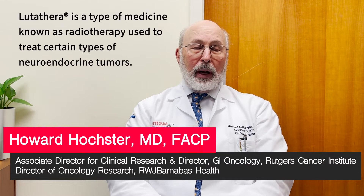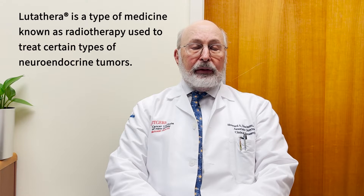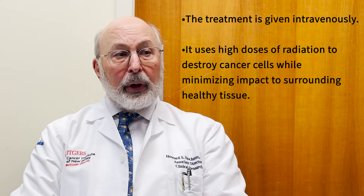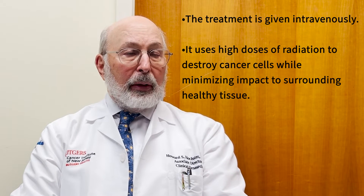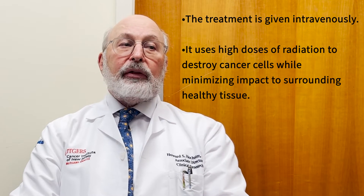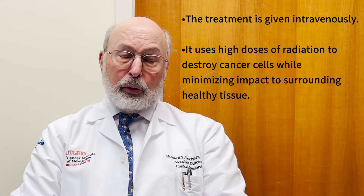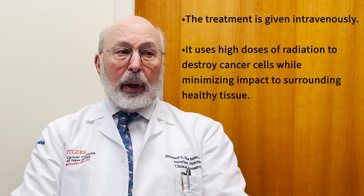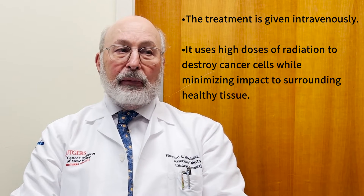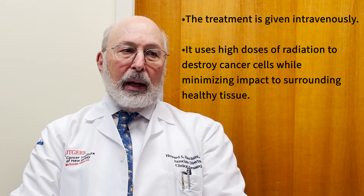Lutetium-177 PRRT, which is peptide receptor radiotherapy, is known by the brand name Lutathera. It is a way to give targeted radiation therapy. For people who have neuroendocrine tumors, these cells have a specific receptor on them, and the peptide that is bound to the radiation brings the radiation molecule directly to the tumor, delivering very localized radiation using the molecule Lutetium-177. That's how they came up with the name Lutathera.